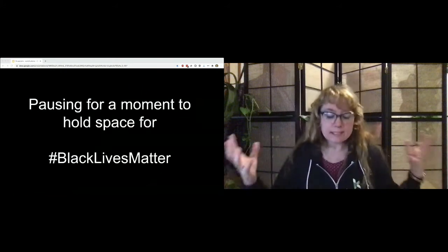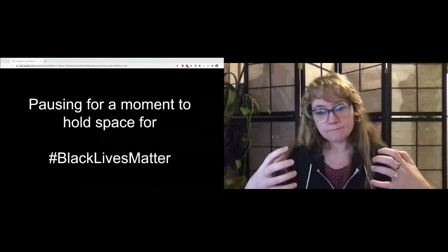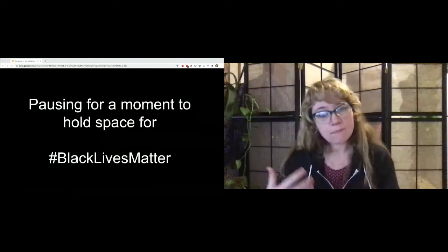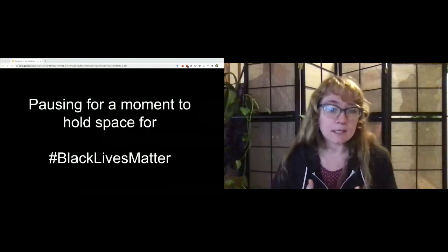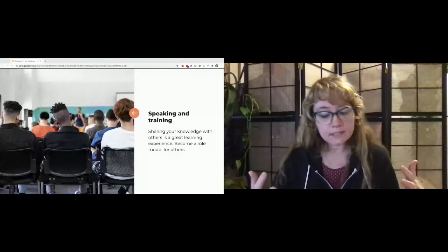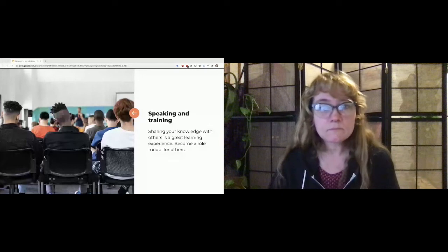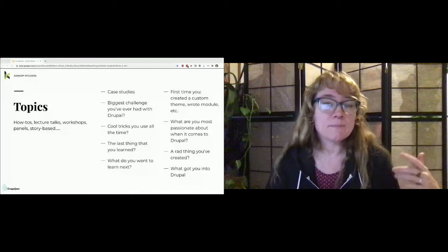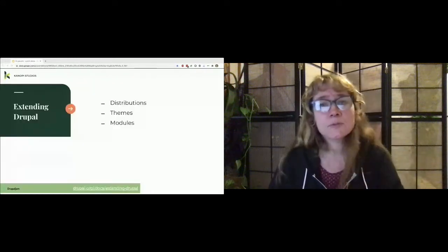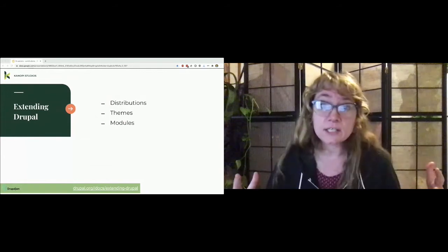When you speak and train at a camp, you're seen as an authority in your field. You share your knowledge, build your confidence, and it can have a real sense of accomplishment and help build your career. You can be a role model for marginalized and underrepresented communities — the more women and faces of color we see on attendee and speaker pages, the more people will come to our camps. There are meetups, Drupal camps, and DrupalCon. You can talk about really anything — distributed themes, modules, and guides. You can also pick and choose contributed modules to add functionality to your site, and themes change your site's appearance. These add-ons are known as contrib because they're contributed back to the community.